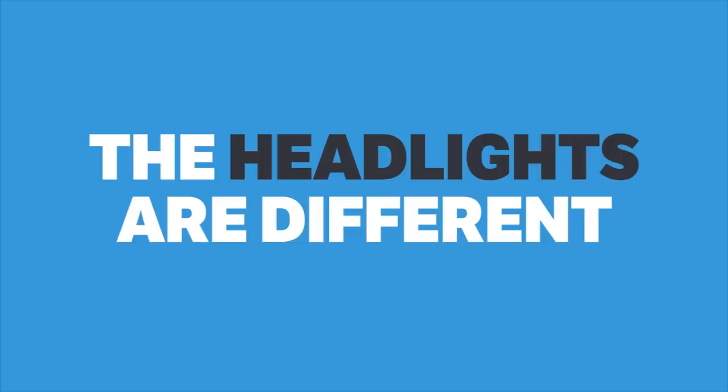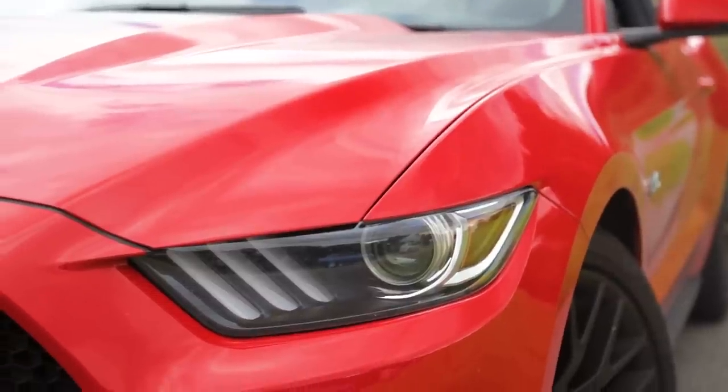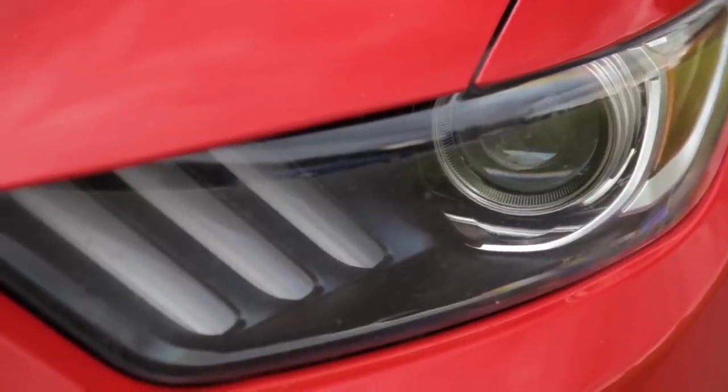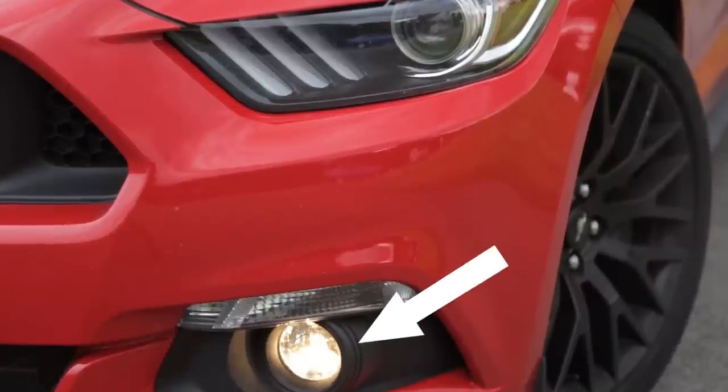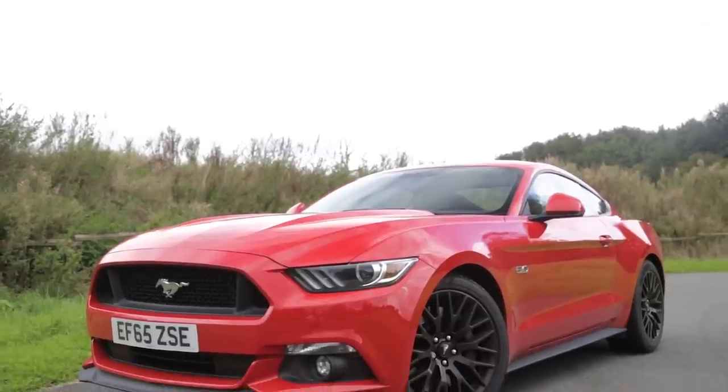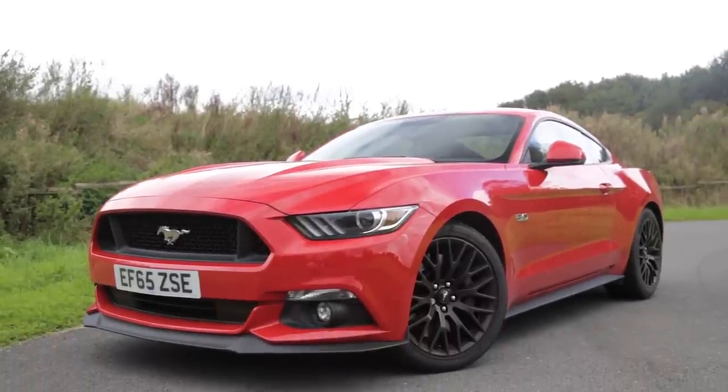The headlights on both cars are different too. The EU Mustang headlights have been homologated for Europe and do not use the tri-bar lights as daytime running lights. Instead, the DRLs are integrated in the fog lamps. While the three bars you can see in the European Mustang's headlights look like daytime running lights, they are in fact only reflectors.